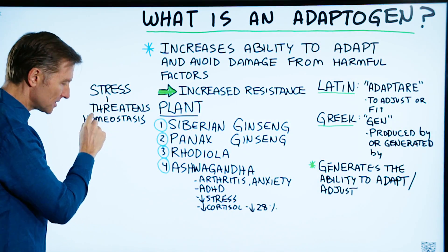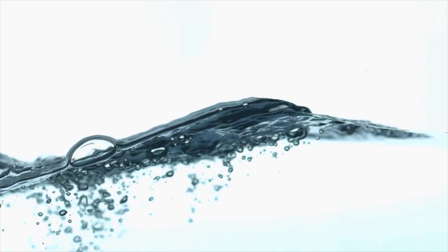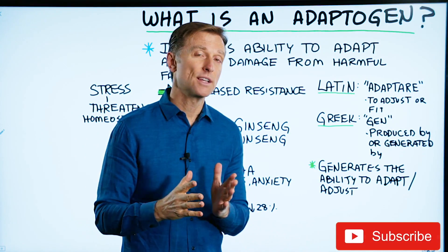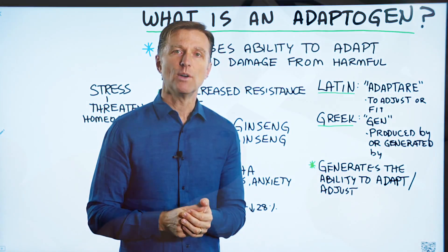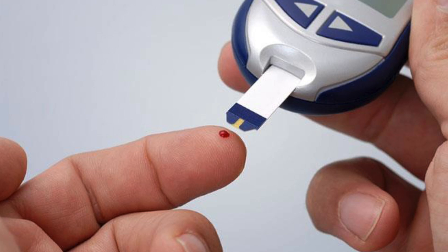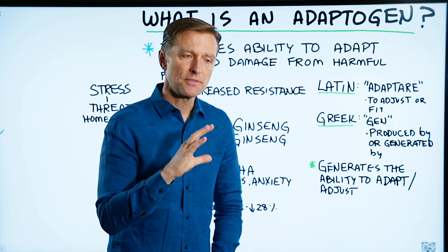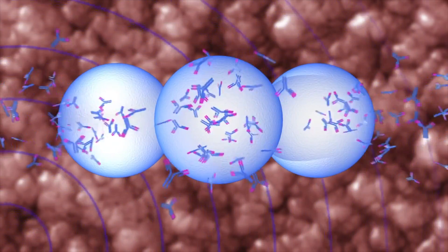If we define stress, stress is something that threatens homeostasis. Homeostasis is this steady state of equilibrium. For example, different fluids have different pHs in your body. You have a normal temperature of 98.6, a normal pulse rate of maybe 72, blood pressure of 120 over 80, and blood sugars of usually about 82. You have all these different normal values generated by different mechanisms that control homeostasis, which is your internal ability to adapt to the environment and keep things normal.